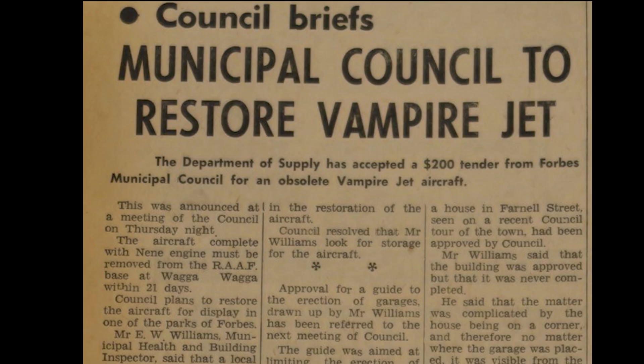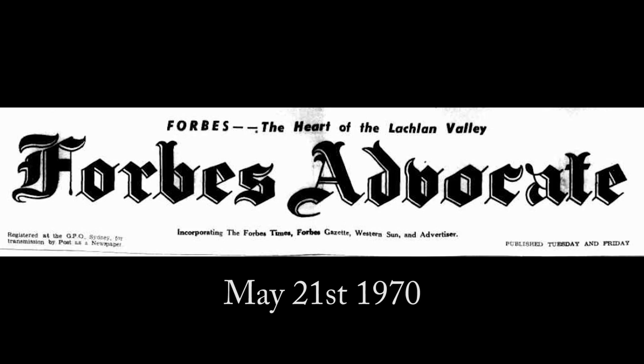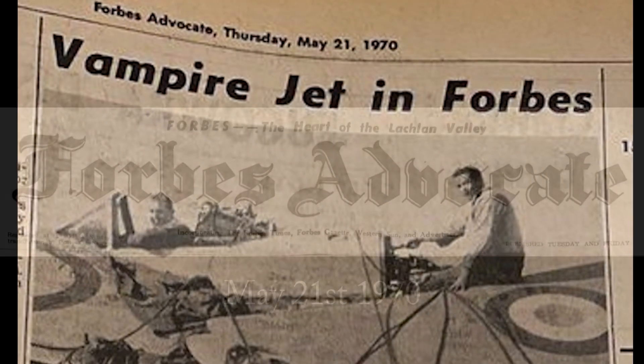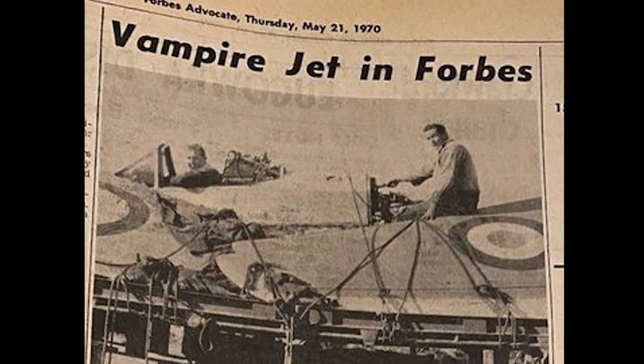But how did Vampire A79-109 end up in Forbes? Mr. Wal Williams was Health and Building Inspector in Forbes in that era. He was also a keen pilot and President of the local aero club.